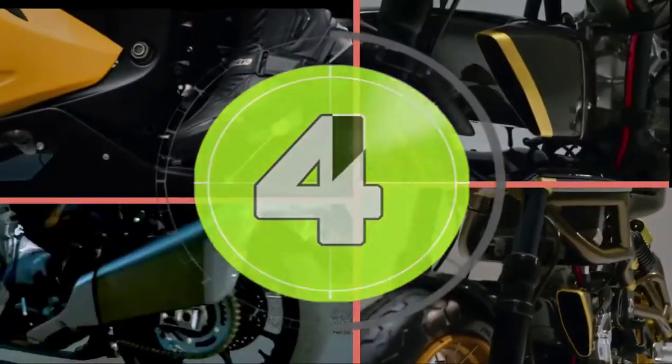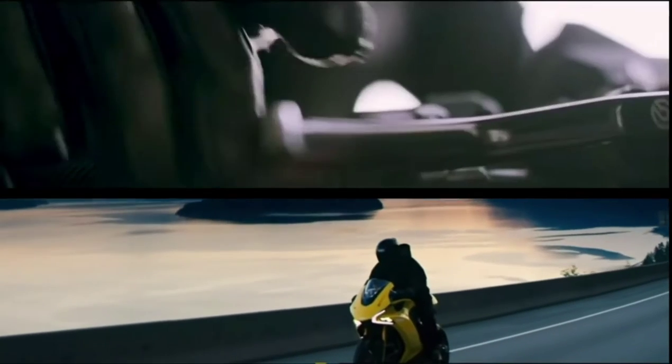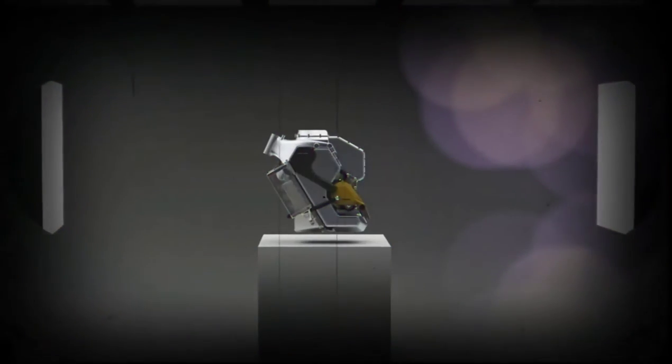The next bike in our lineup some of you may consider a slightly controversial pick. However, with pre-orders rocketing, the Damon Hypersport seems predestined for success as it sets itself up to make its entrance into the electric superbike market sometime later this year. With its clean lines and multi-positioned riding modes, the Hypersport delivers a blistering 200mph experience from its 200hp drive unit.